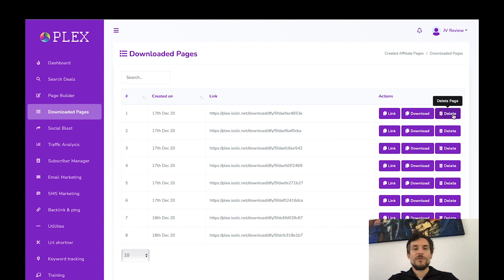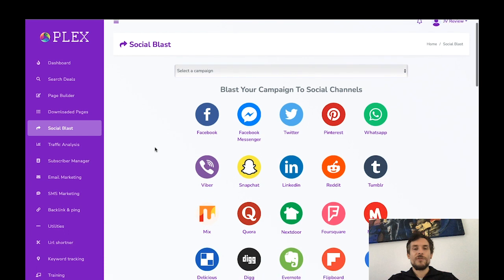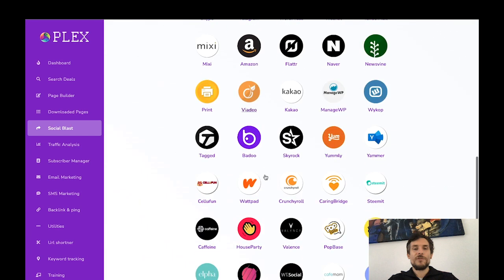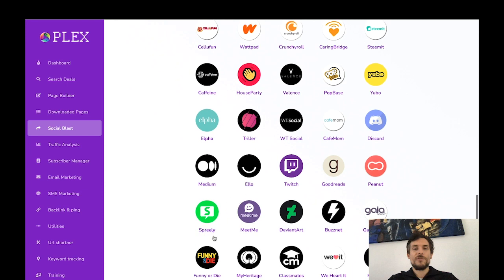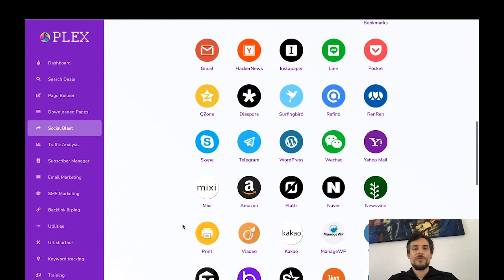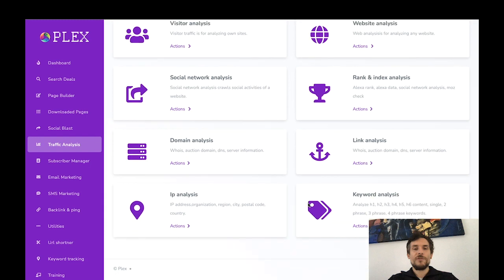You've got the Social Plus feature, which is basically the 150 traffic sources — it lets you instantly publish your campaigns on different social media channels including big ones like Facebook, WhatsApp, Twitter, and Snapchat, but also smaller ones like Ello, Spreely, or Funny or Die. There's also a traffic analysis section showing insights on how many people visited your campaigns, including website analysis, rank and index, social network, domain analysis, link analysis, keyword analysis, and IP analysis.